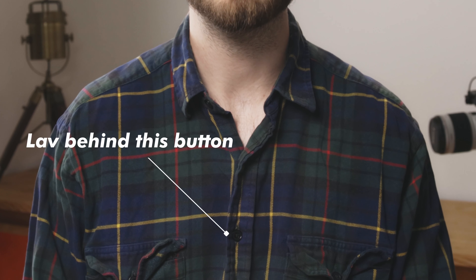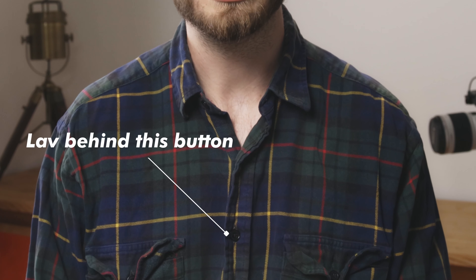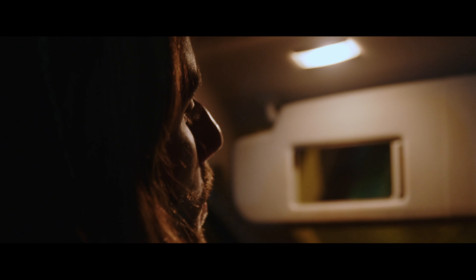Placing a lav mic can be as simple as clipping it to somebody's shirt. You can also hide them in a button of a shirt or use some stickies to hide them underneath clothes. They're super fun because you can hide them in all manner of places, and that allows you to get good audio in spaces where a shotgun microphone wouldn't fit.